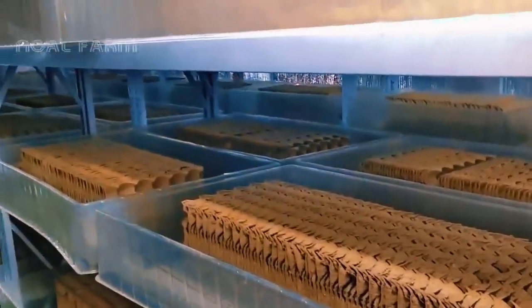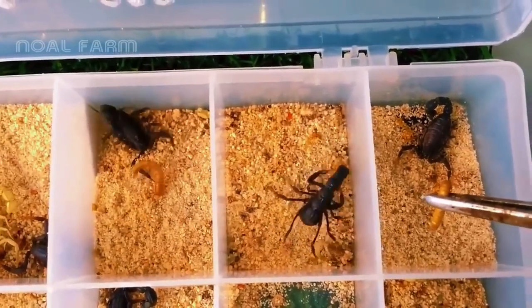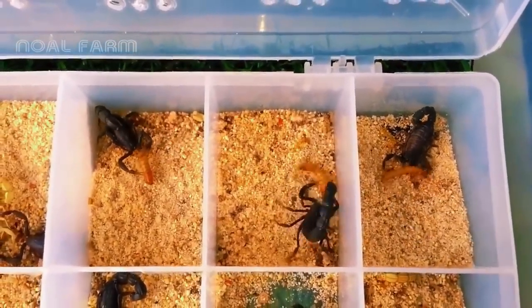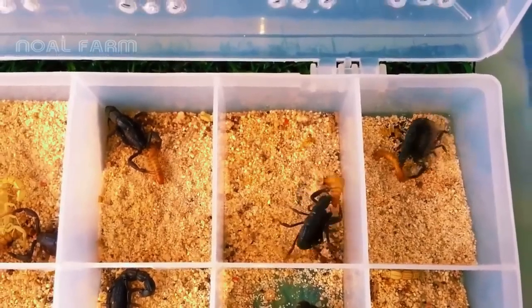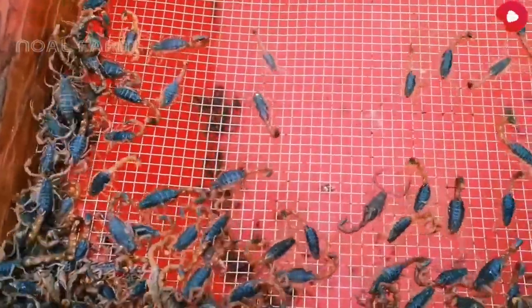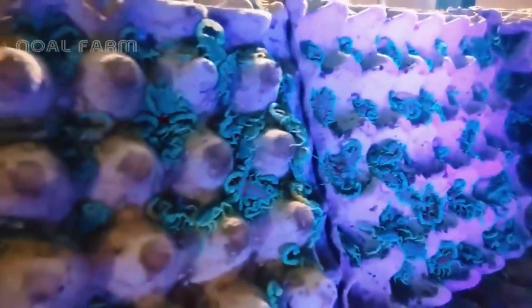They typically eat once every five to seven days and consume only one mealworm per feeding. It's important to provide enough food so that there's a surplus after feeding, preventing hunger and cannibalism. When breeding scorpions on a large scale, a stable source of feed is essential, and it's best to also cultivate mealworms.